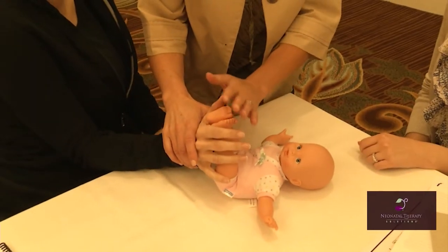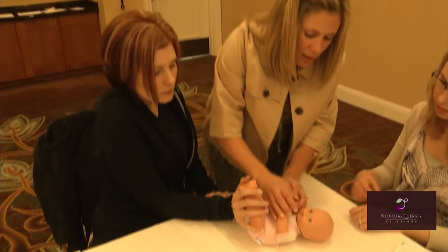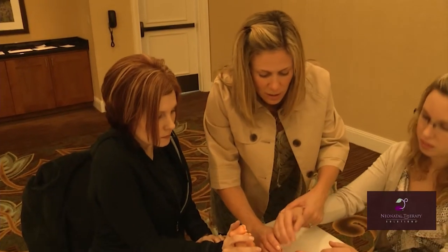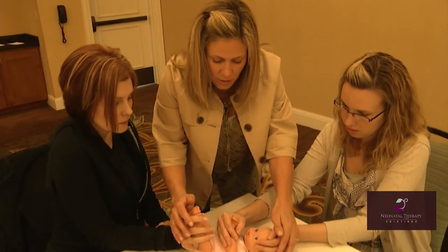For me it's invaluable because I have no experience at all being a therapist within the NICU, and it provides a really good basis on what I need to do when I go into the unit, how I need to interact with families, how I can interact with the nurses and be there for the babies.